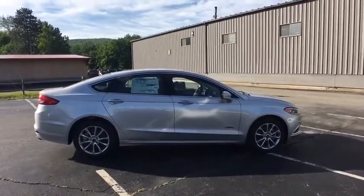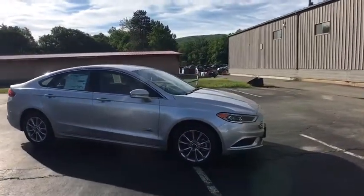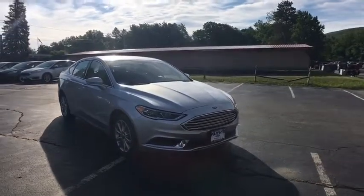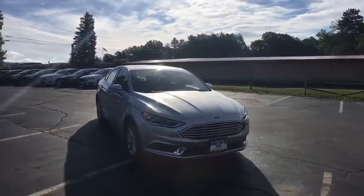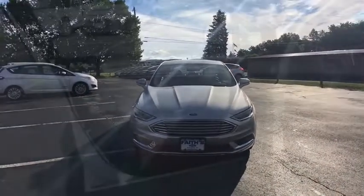Electronic stability control, compass, trip computer, CD player, rear window defroster, security system, tachometer, brake assist, panic alarm, leather seats, overhead console. Drive away with a great deal on this vehicle. Call or stop in today.